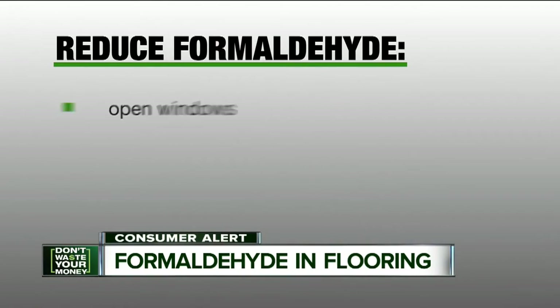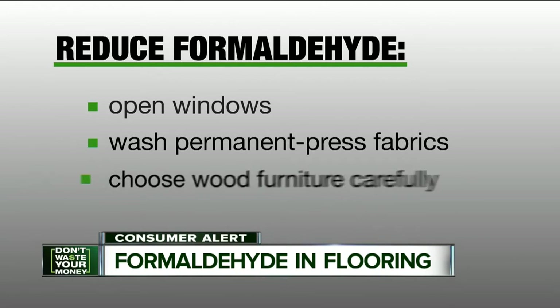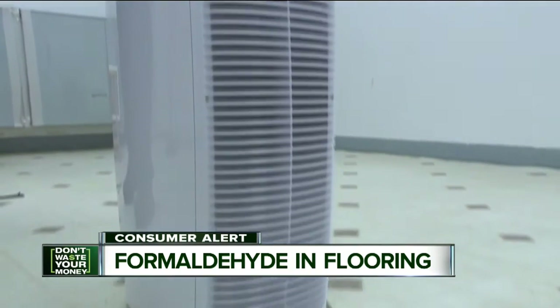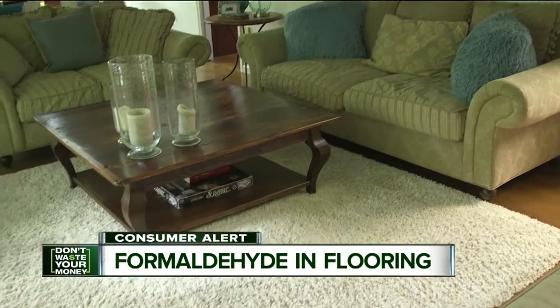To lower formaldehyde levels, open windows to let in fresh air, wash permanent pressed clothing and curtains before using them, choose wood furniture without formaldehyde-containing glues, and ban indoor smoking. But forget about using an air purifier — it probably won't lower formaldehyde levels, nor will putting a rug over your floor.